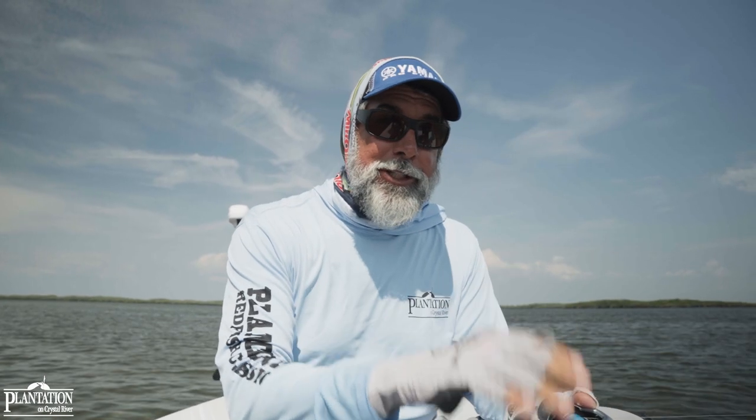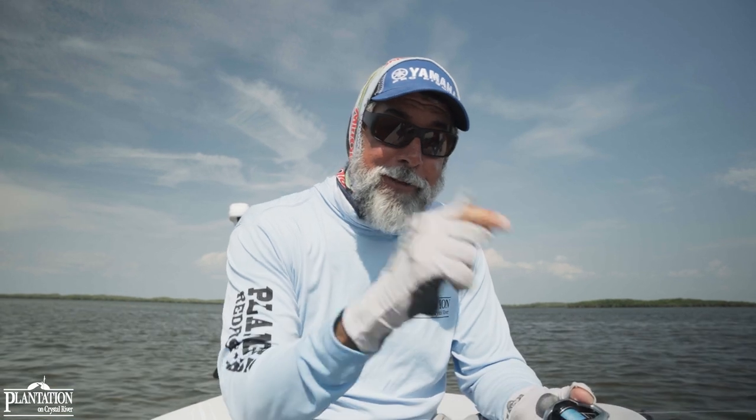If tips like this one and others have helped you here at Flats Class YouTube, I encourage you to push that subscribe button right now. Tell your friends, share this with everyone, and hopefully I'll make you a better angler moving down the line. It's back to the plantation for us.